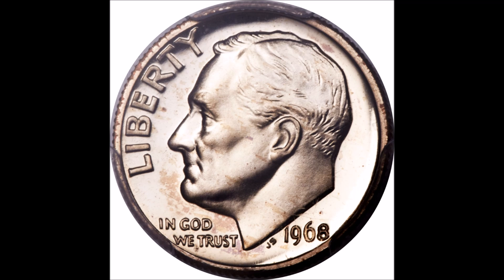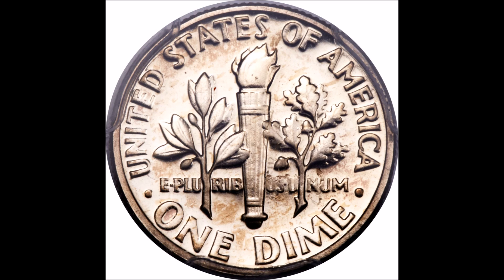This 1968 No-S dime is famous to a lot of modern collectors. As you can see, this is the obverse — the front face of the coin in the slab — and here is the reverse. It's just like your typical dime. No one could ever guess that a dime like this could be worth enough money to purchase a new car. It's crazy to even fathom how much some of these modern coins can be worth.